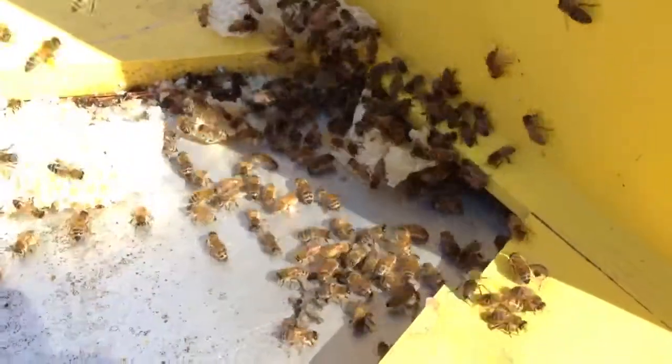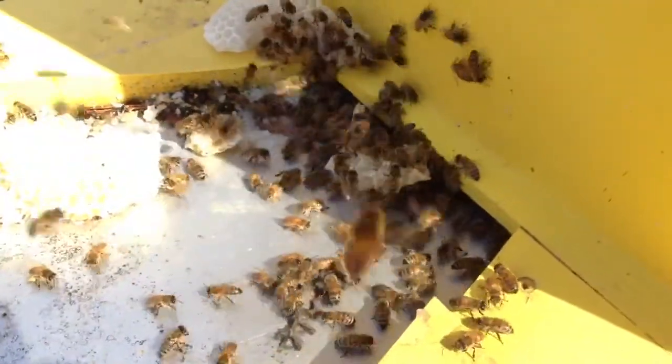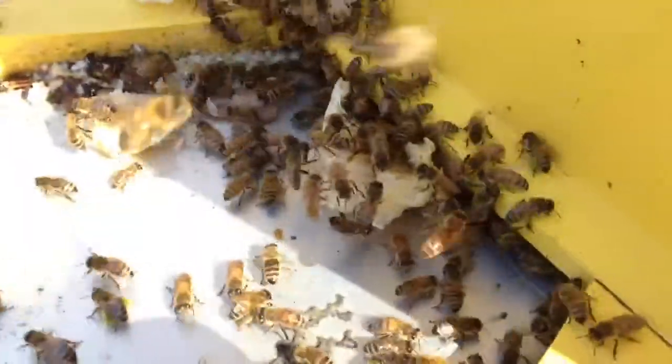February 27th, it's about 12:15 in the afternoon and it's 58 degrees. As you can see there is quite a bit of action going on in front of this hive.